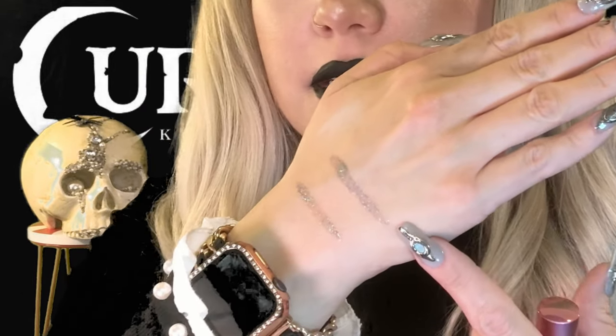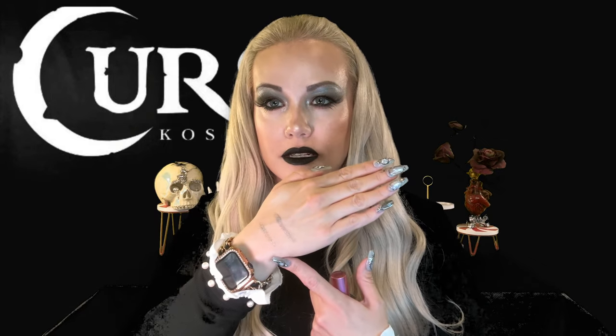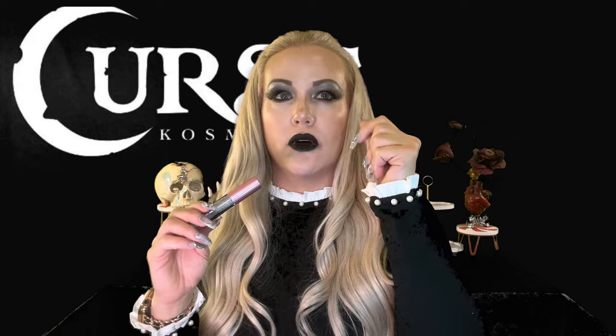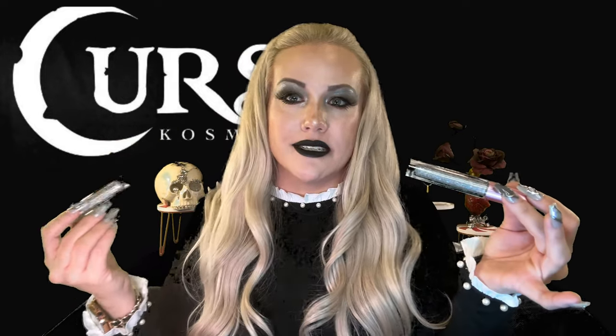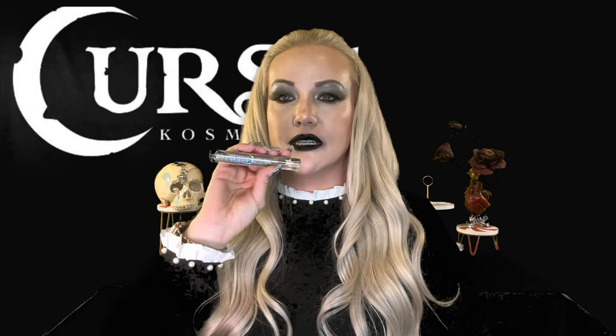Swatching them they look pretty much the same, honestly. This is Queen Cosmetics and this is Cursed. The difference is the formula — they both have holographic glitter. However, Cursed is a traditional lip gloss so it's going to feel a bit thicker on the lips. Queen Cosmetics uses a hemp-infused lip gloss which makes it very slick and lightweight. There isn't really another product to compare on the market. I don't necessarily prefer one over the other — they're very different formulas. I'm going to go ahead and swatch Diamond Kiss.